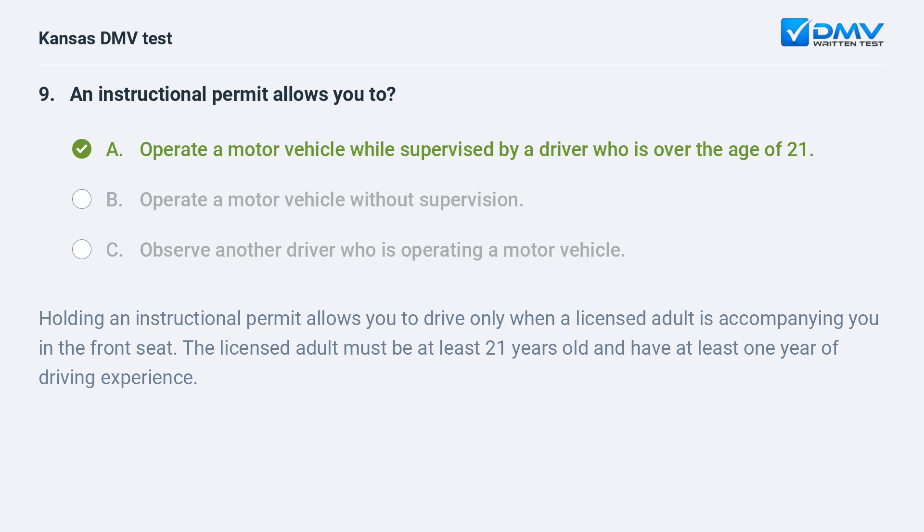Holding an instructional permit allows you to drive only when a licensed adult is accompanying you in the front seat. The licensed adult must be at least 21 years old and have at least one year of driving experience.